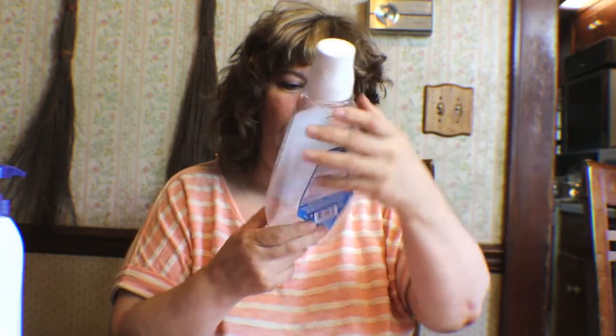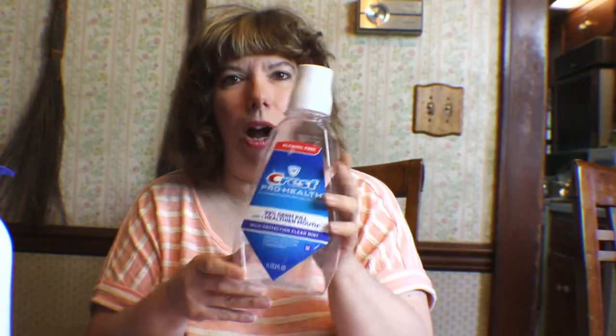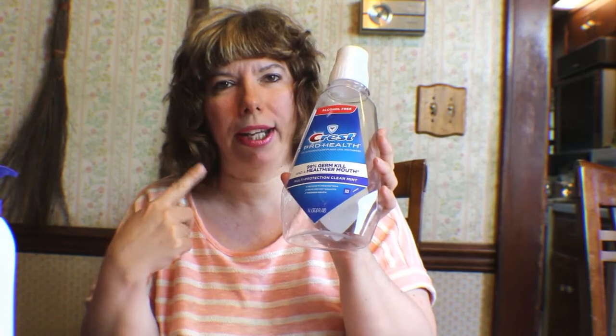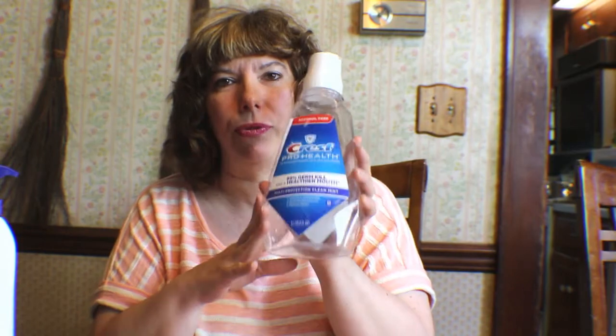Okay, then Crest Pro Health mouthwash — we love this, it's really great. I floss, I brush my teeth, I use my irrigator, and then I rinse with this and my breath feels fresh and clean. We all love this, so this is great.